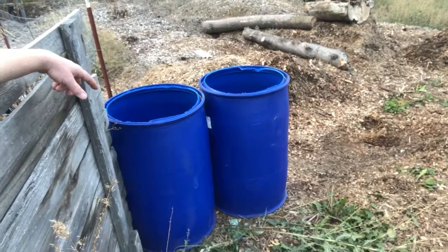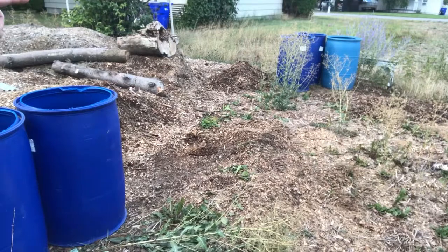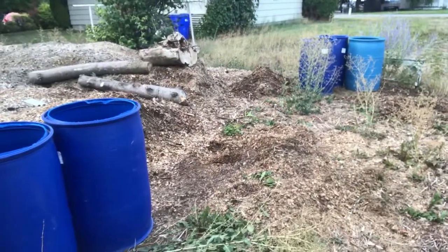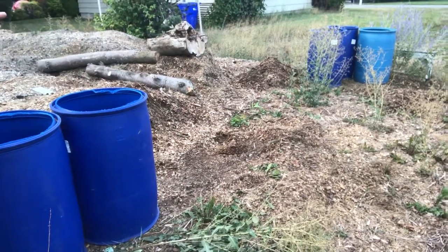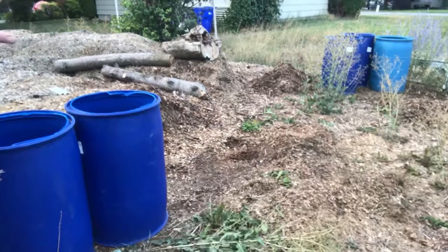Here are three more barrels with the tops and bottoms cut out. These two here are going to get full of dirt. Those two down there - I'm not going to add any more on this side, so there'll only be two, and then the gap is going to get a fence in between the barrels. I'm also thinking about using the carport metal frame to make a private little patio back here - but we'll see.